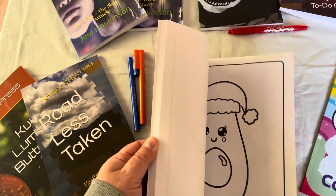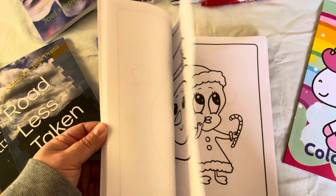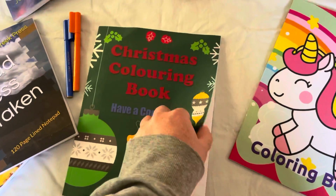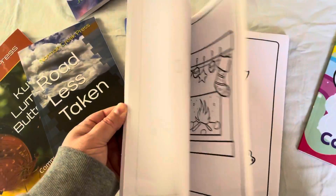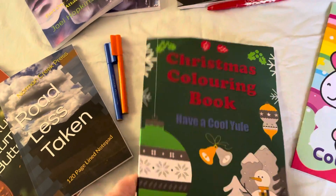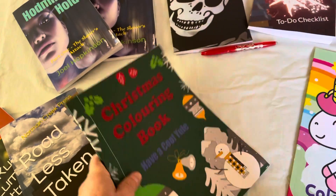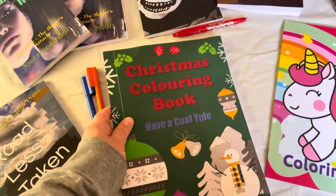I've got somebody to give this to. You can see it's got good Christmassy pictures. But yeah, what a shame it's all banged up like that.